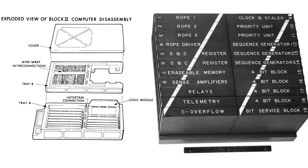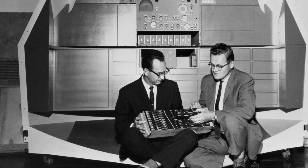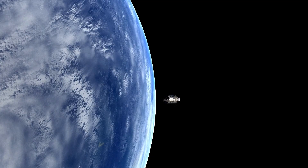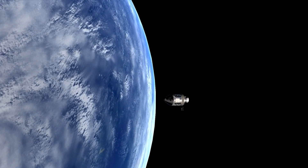The code was immutable. It couldn't be changed in flight. There was no software update for the AGC. If a bug was found, a new memory module had to be built, woven by hand and installed. It was a testament to the fact that their work had to be perfect. The stakes were too high for anything else.